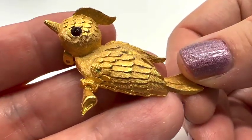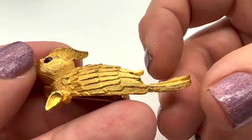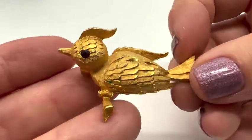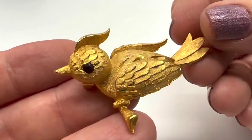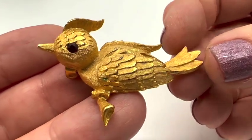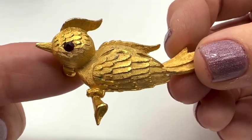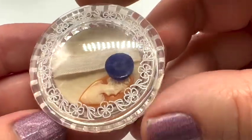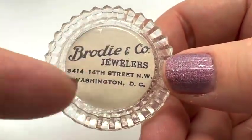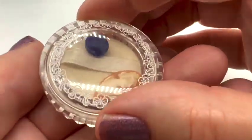Number two: we have this little gold-toned bird with the red glass eye. I didn't see a mark on him, but he's adorable — on the branch and all of that. He's nice and thick, he's in nice condition. This is number two and it's $12.